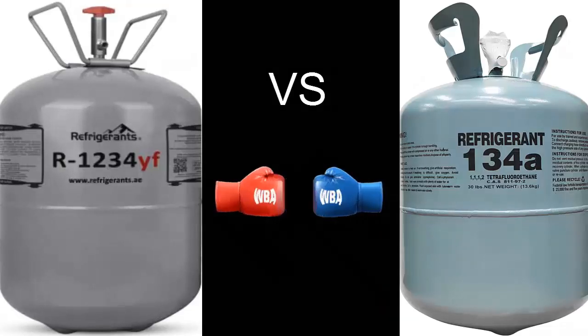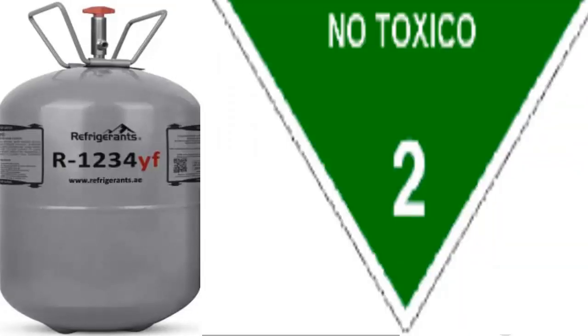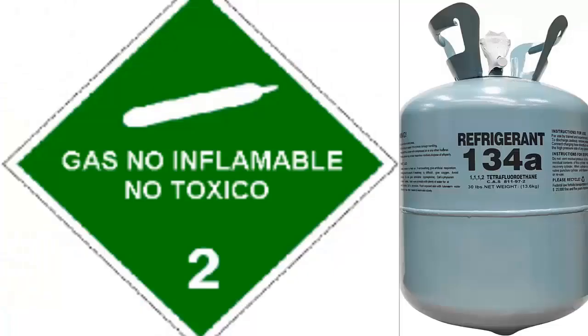R1234YF has low toxicity, is slightly flammable, and shows excellent compatibility with most materials. It is classified as A2L, Group L2 in terms of safety. Similarly, R134A is non-toxic, non-flammable, and classified as A1, L1.